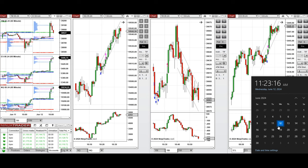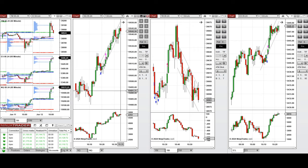Hello everyone. I'd like to share with you the trades that I have taken today on Wednesday, 12th of June 2024. These trades were taken on NASDAQ, Dow Jones, and S&P 500 futures.